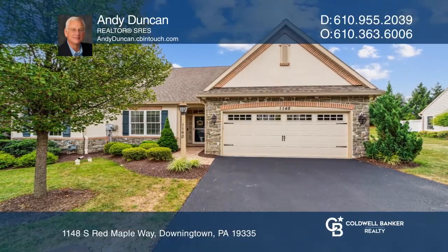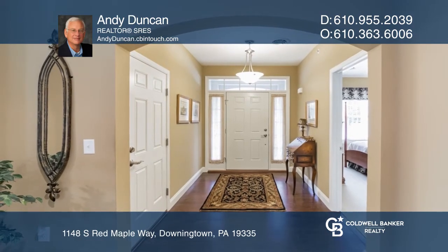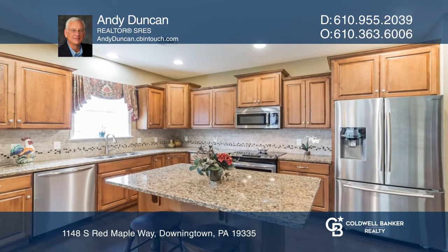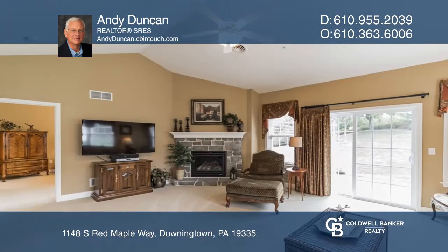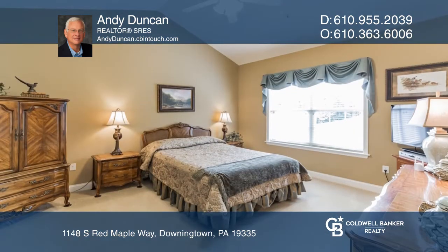This is single-level living at its finest. A gorgeous foyer is the first to greet you upon entering the open-concept living space. The kitchen features ample cabinetry and counter space with a dining area perfect for hosting. The light and bright living room is spacious for all your furniture needs.